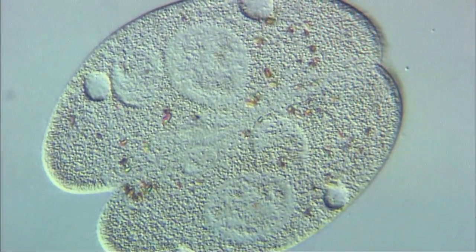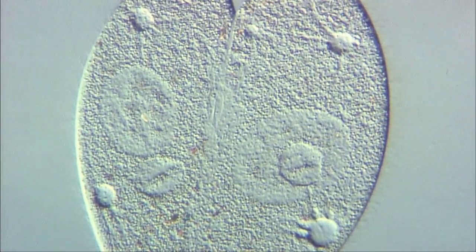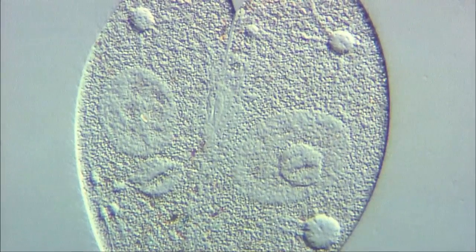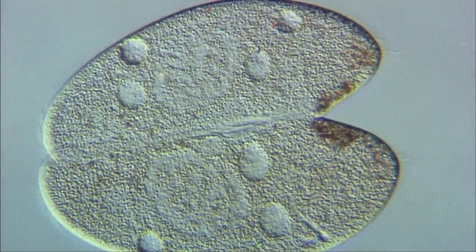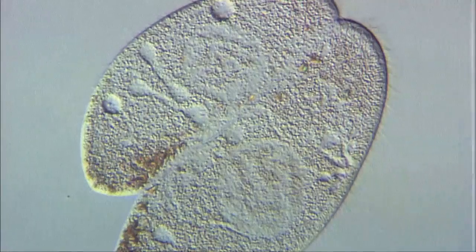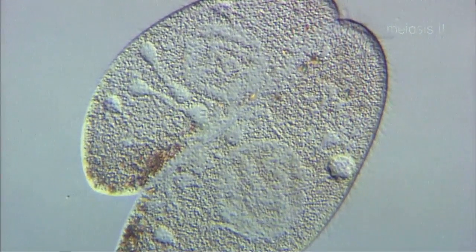The large objects seen in the centres of the cells are called macronuclei. During conjugation, the macronuclei disappear, while micronuclei remain. Following meiosis and fertilisation, the micronuclei form a new macronucleus.